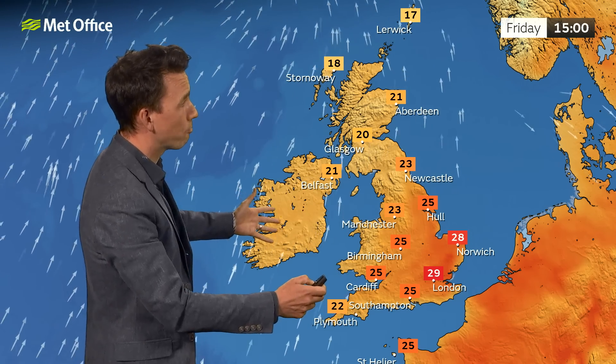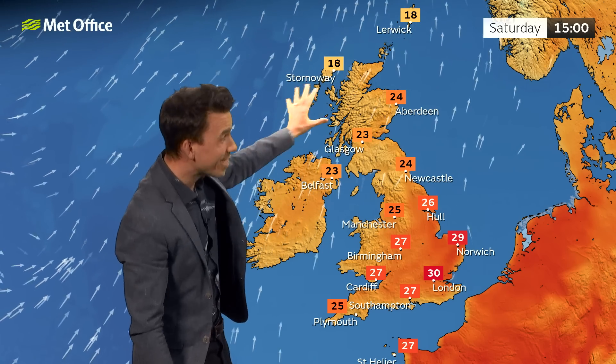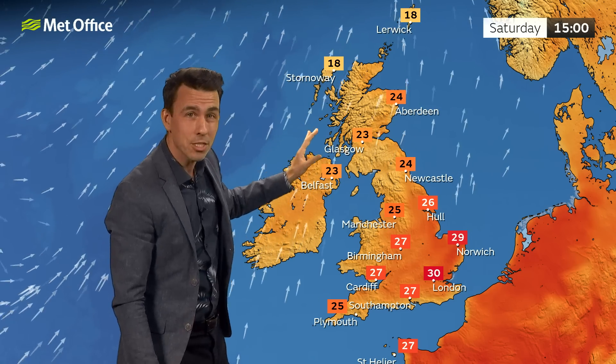And as a result, up and down the country, temperatures are above average on Friday, even where it's raining. But it's towards the southeast where those temperatures are really going to build into the weekend — 30 degrees, 31 Celsius possible towards the southeast. Mid to high 20s across much of England and Wales. Low to mid 20s for parts of Scotland and Northern Ireland. Increasingly breezy towards the northwest through the weekend as well.